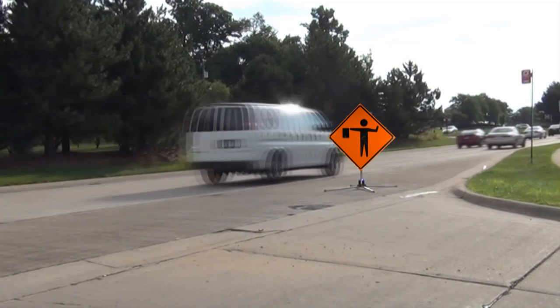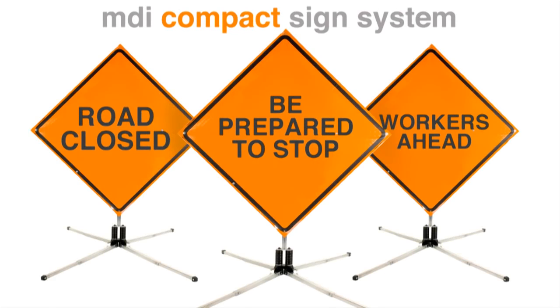Let MDI's compact sign system work for you to control traffic flow during a traffic incident or emergency situation — day and night.